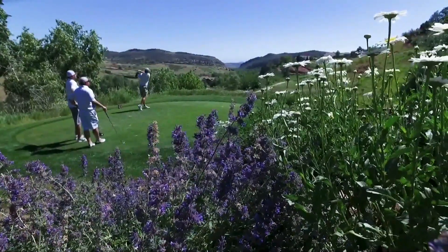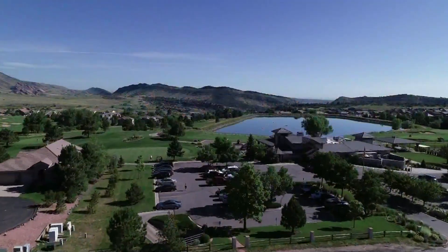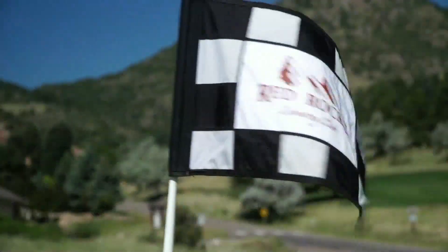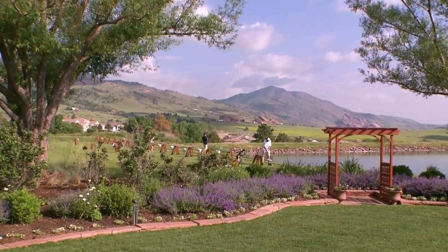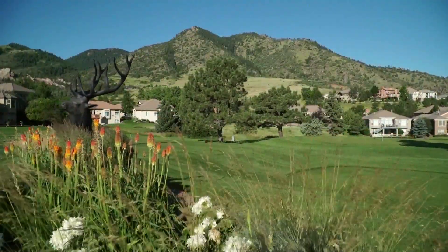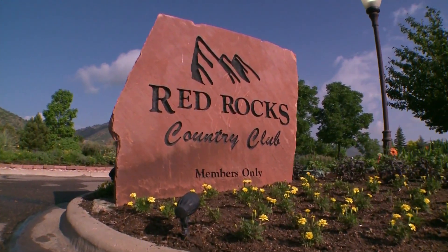Located in the beautiful foothills just southwest of Denver, with stunning rock formations woven throughout the design, is the beautiful private championship golf course of Red Rocks Country Club. Today on Golf at Altitude.